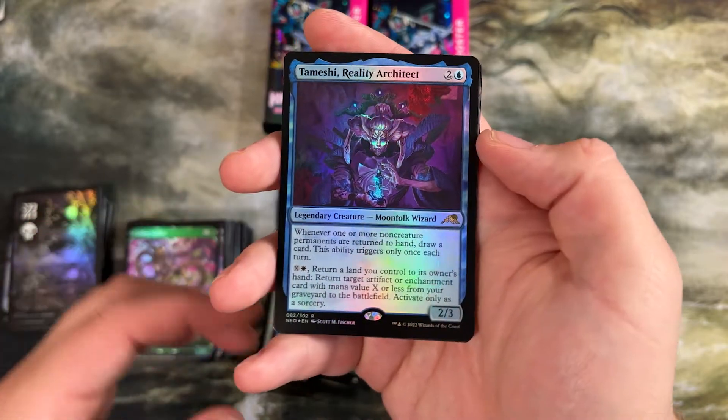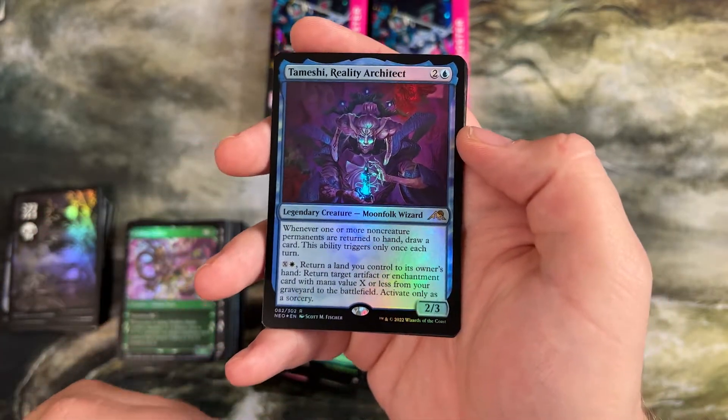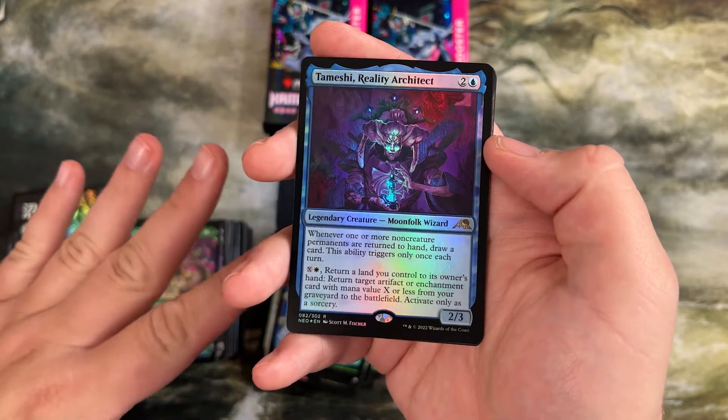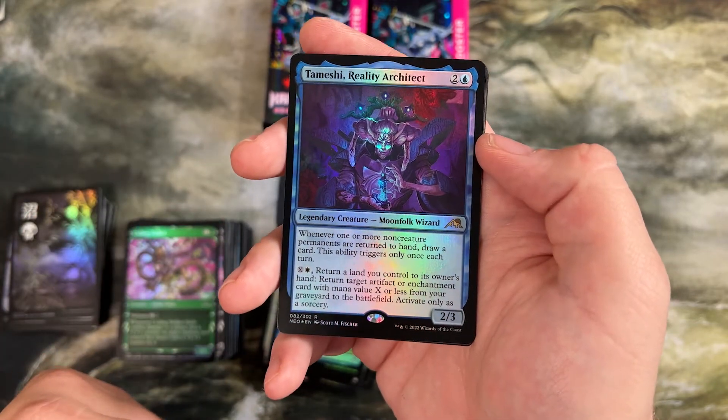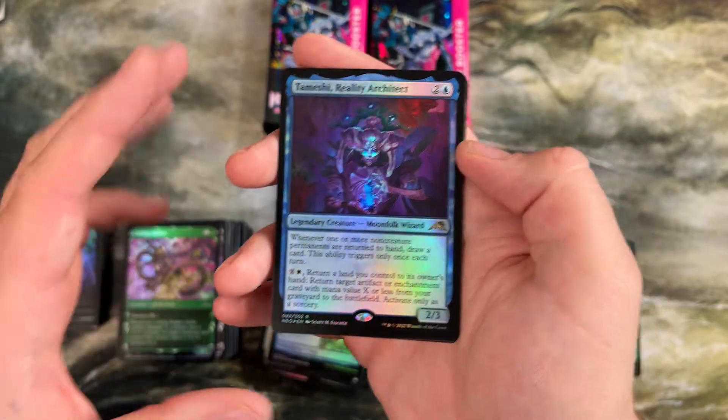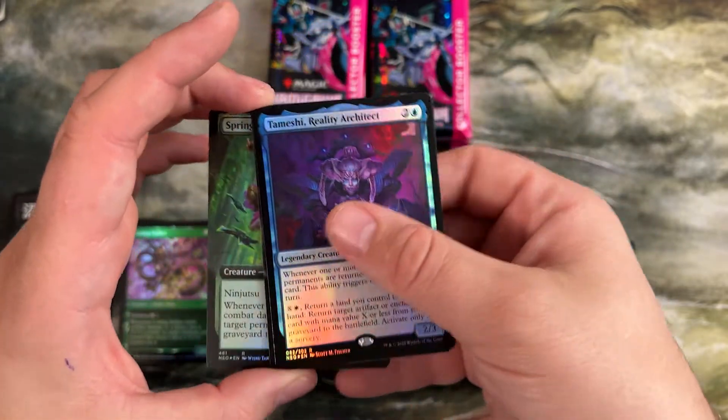Tameshi — people are using Tameshi to put Lotus Bloom back into play. It's the suspend black lotus. And you can kind of infinitely combo with that — just cycle through all your lands and make as much mana as you want to win the game. Cool effect.